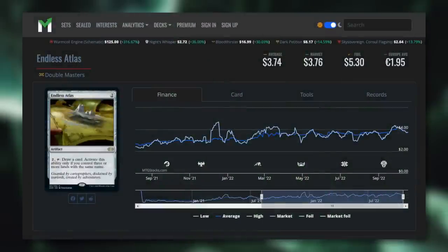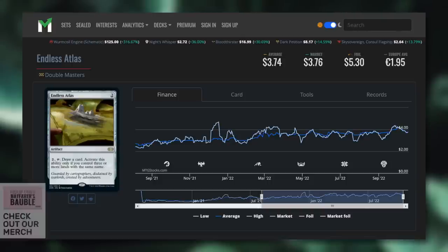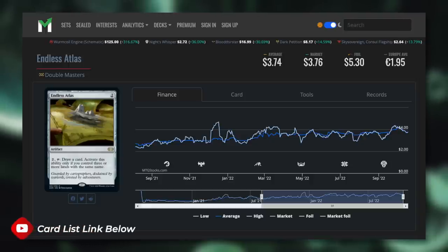Looking at MTG Stocks, this card was nowhere near budget — it was nearly $4 and has been over that at times, even though it did see a reprinting in Double Masters. Its price has been quite high for quite some time, and it's finally dropping underneath $1. If you've been waiting for Endless Atlas to be more budget friendly, make sure you pick this one up now.